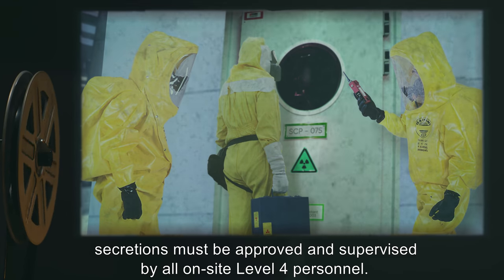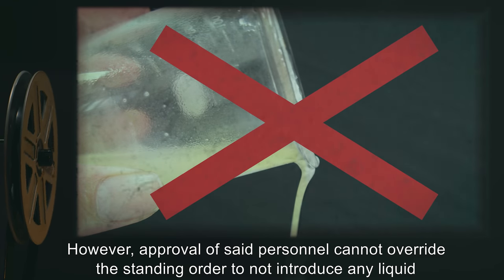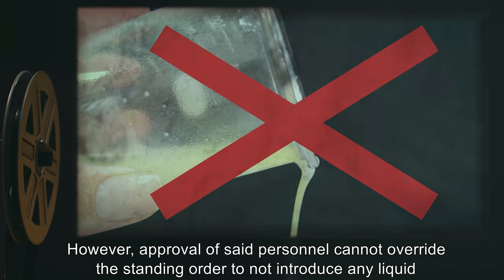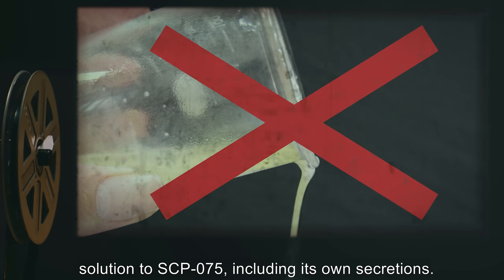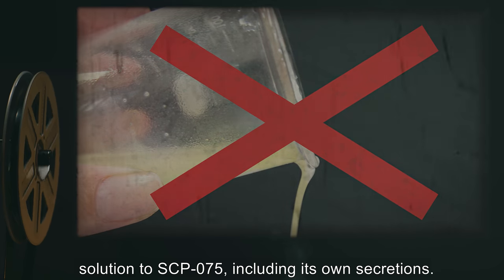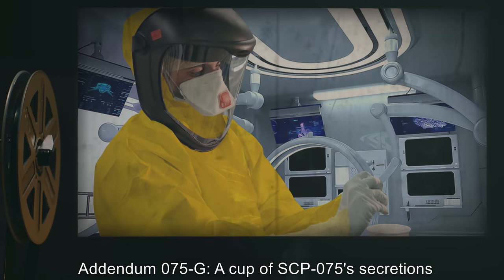Addendum 075-F: Attempts to harvest SCP-075 secretions must be approved and supervised by all on-site level 4 personnel. However, approval of said personnel cannot override the standing order to not introduce any liquid solution to SCP-075, including its own secretions.